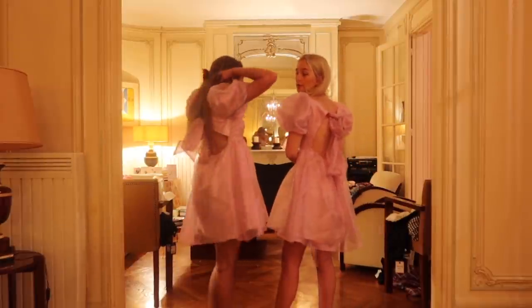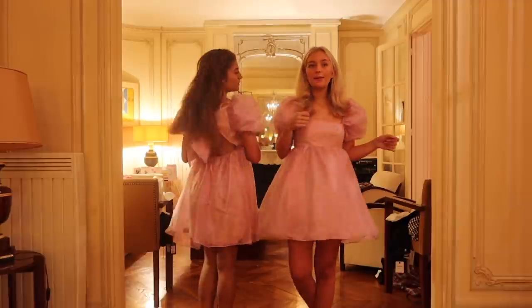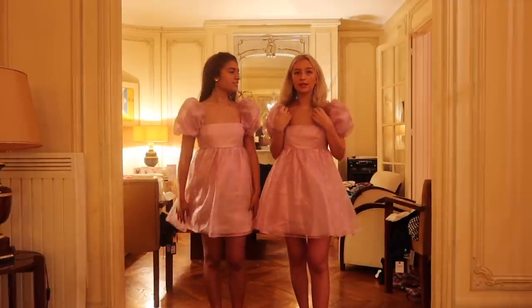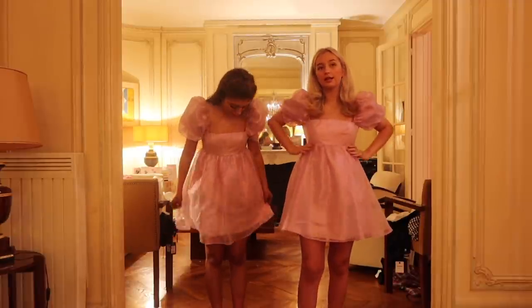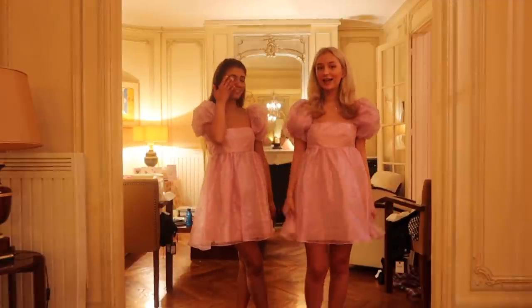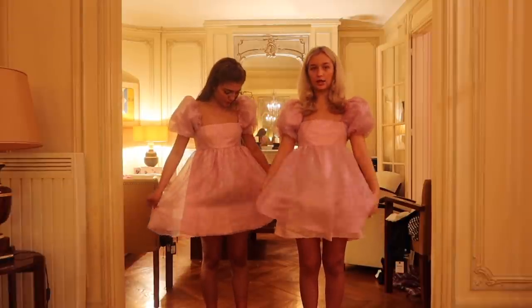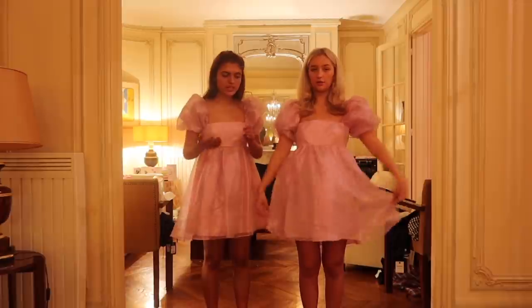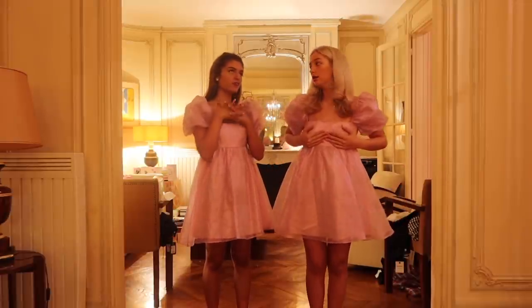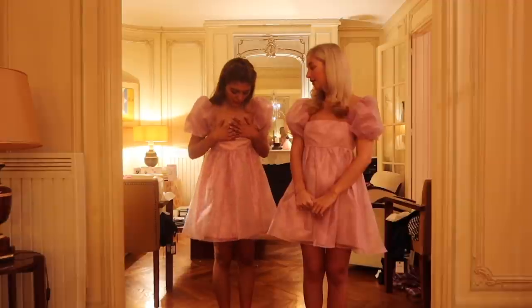And look at the back - the bows are so cute. It's sparkly fabric, it's got like a sheen to it. It's got like a birthday feel to it. I kind of wish I had this for my birthday, because we have our birthdays in Paris.